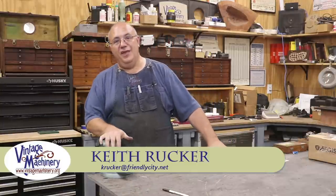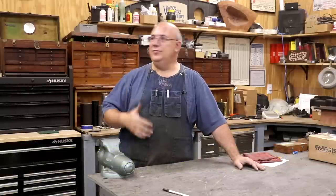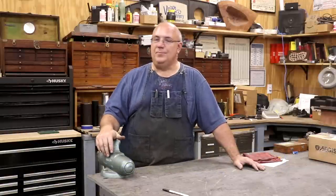Hello, my name is Keith Rucker, and the guys over at Practical Machinists asked me to put together a little introduction about myself and do a shop tour of my shop. So first off, a little bit about myself.